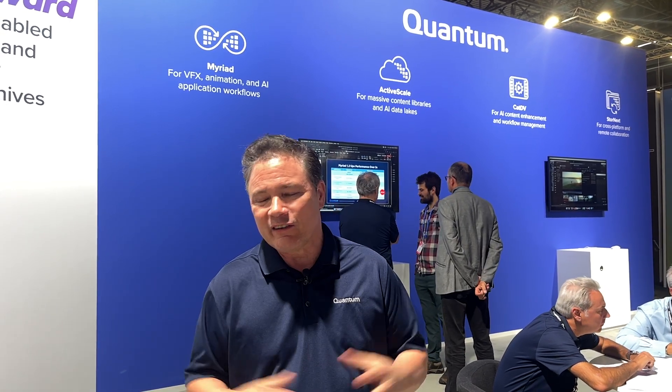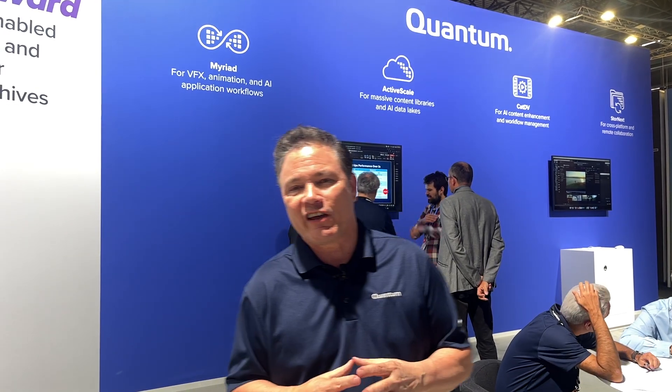Hi, Skip Levins with Quantum, and we're here at IBC. We mostly wanted to talk to your users today about how wild and disruptive all of our workflows have been. There's been so much consolidation going on, there's always new demands, there's always a new format or codec to struggle with, and people are saying we've got to add AI and ML, and we need to store and archive more content.